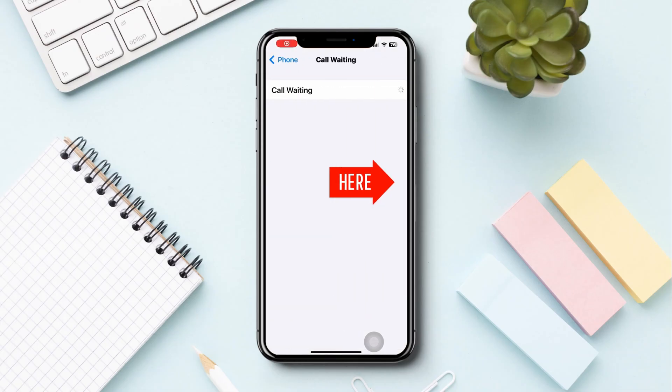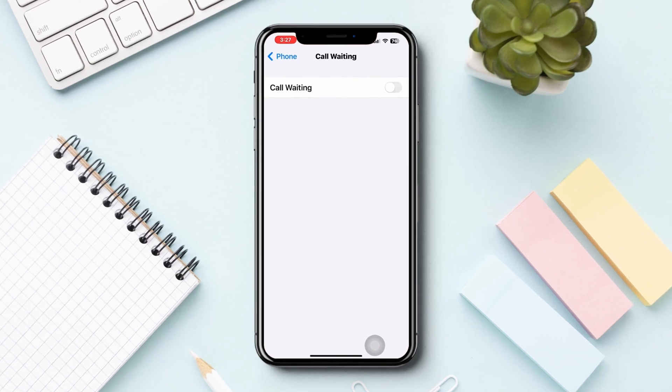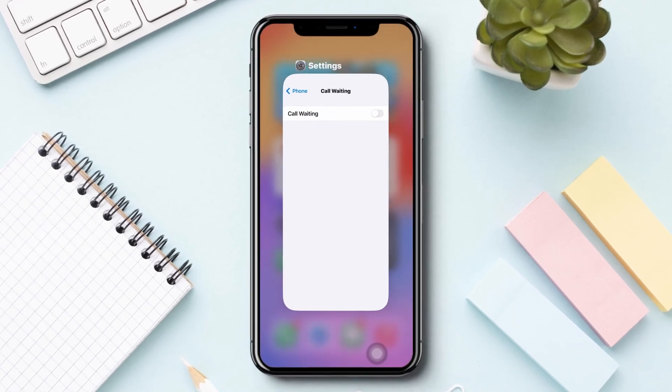Call waiting option not working on iPhone? Is your iPhone showing 'Couldn't save call waiting settings'? If you're experiencing issues with call waiting not working on your iPhone, try out the following troubleshooting steps to resolve the problem.